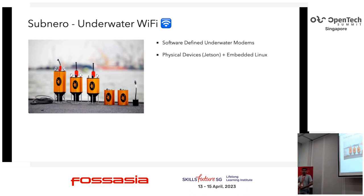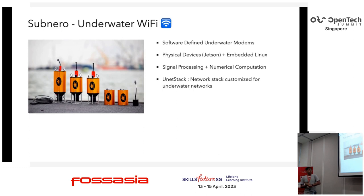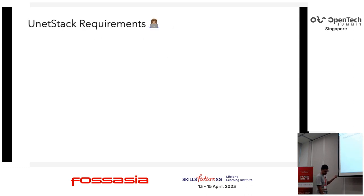We run a lot of this on physical devices — NVIDIA Jetsons — using embedded Linux as the main operating system. We have to do all the signal processing and numerical computation required for the communication side in software. We created a framework called UnetStack, which is a network stack that does standard networking things but is designed for underwater and handles a lot of special underwater requirements.